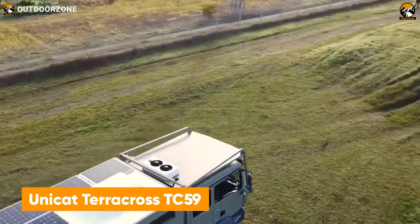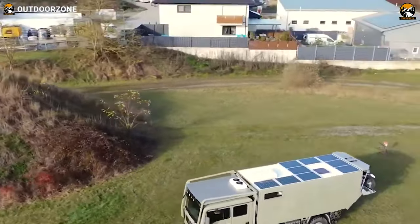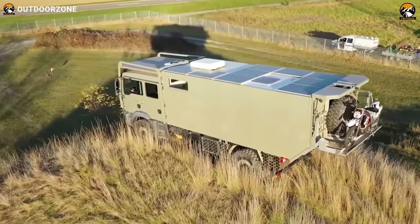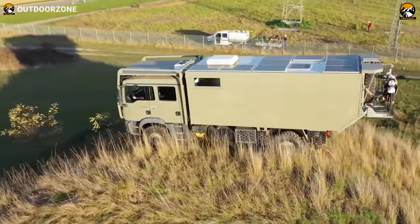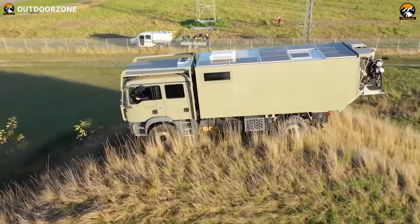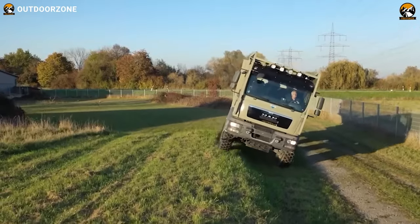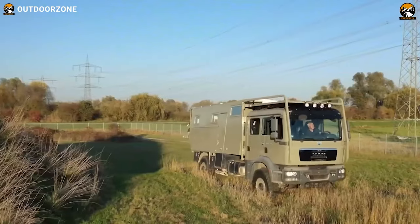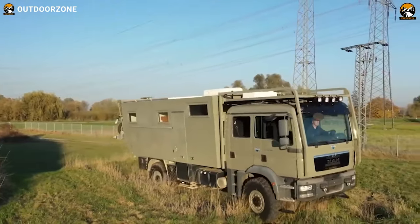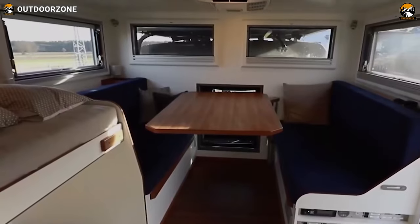This is the TerraCross TC59, another rugged, powerful, and capable one from Unicat to rock your journey off the pavement. With passion for perfection, this German expedition vehicle maker built the TC59 on a MAN TGM 4x4 chassis. As a family expedition truck, this one features a crew cab, and thanks to its well-capable suspension system, even bumpy trails are handled comfortably. Once inside, this truck is decorated with all the home-like amenities for the whole family, and the addition of four permanent beds is something everyone will appreciate.